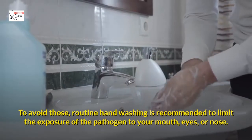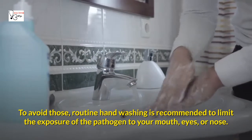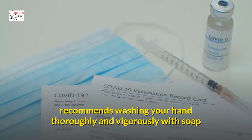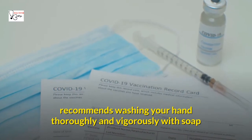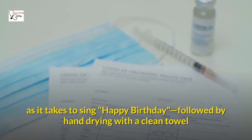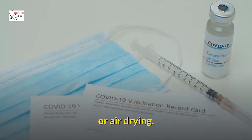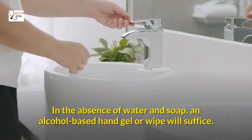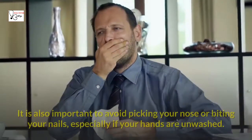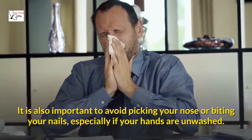To avoid those, routine handwashing is recommended to limit the exposure of the pathogen to your mouth, eyes, or nose. The CDC recommends washing your hands thoroughly and vigorously with soap and water for at least 20 seconds — about as long as it takes to sing Happy Birthday — followed by hand-drying with a clean towel or air drying. In the absence of water and soap, an alcohol-based hand gel or wipe will suffice. It is also important to avoid picking your nose or biting your nails, especially if your hands are unwashed.